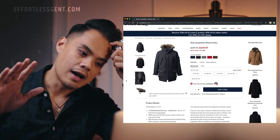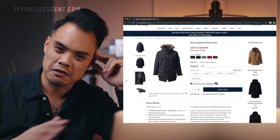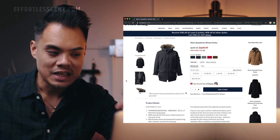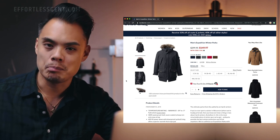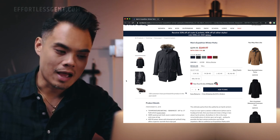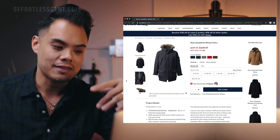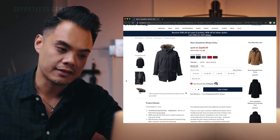You're definitely going to want to size down with this coat. I'm typically a medium and even the product page says medium is a 38 to 40, which is my size, but when I buy mediums at Land's End their clothes run a little bigger. So I bought a small and the small fits perfectly — it's not too tight in the chest and there's a lot of room in the body. Definitely size down if you go with this coat.